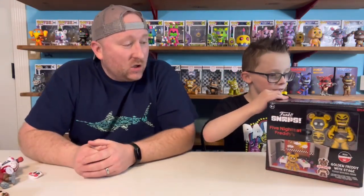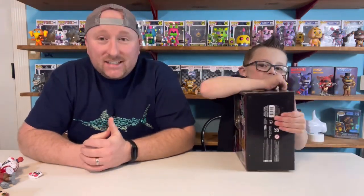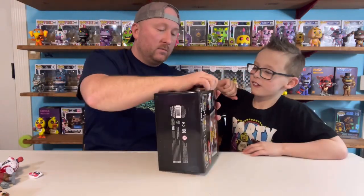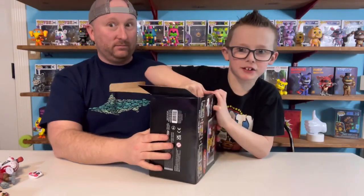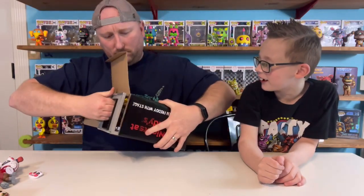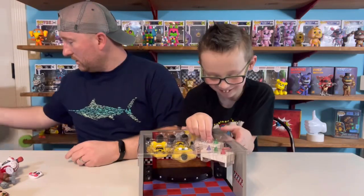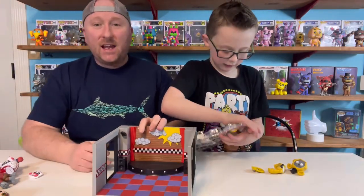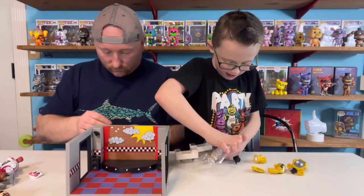Now let's get to the big dog daddy — Golden Freddy with the stage. It feels like there's a hole in it. Open it up! It's like he's stuck in there. So Golden Freddy has the stage. Chairs.